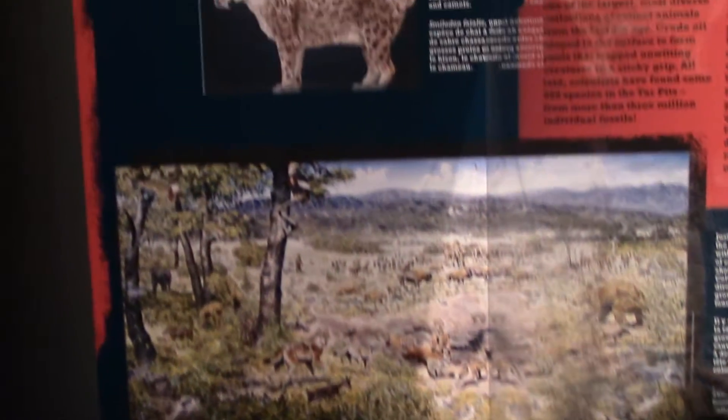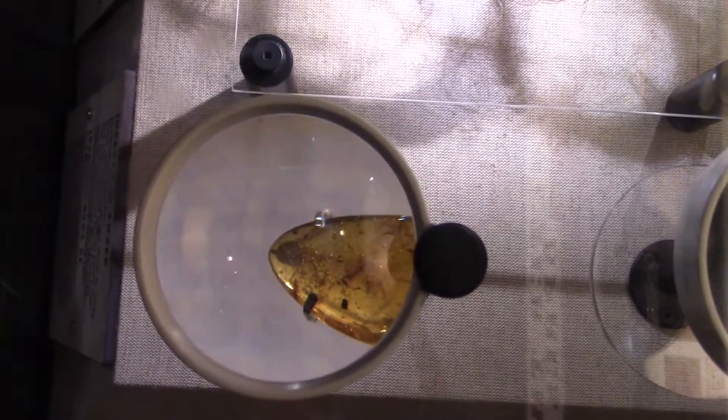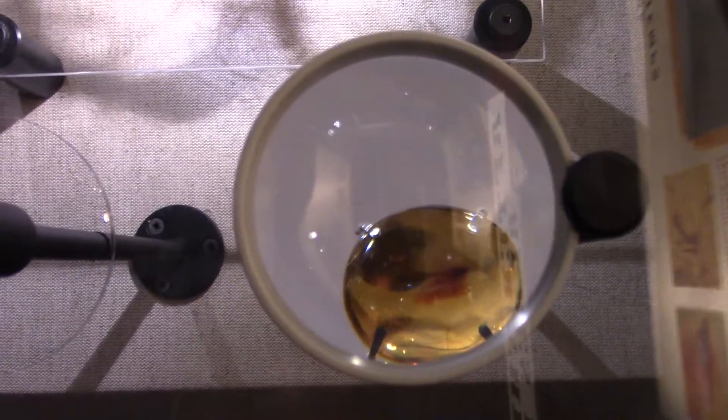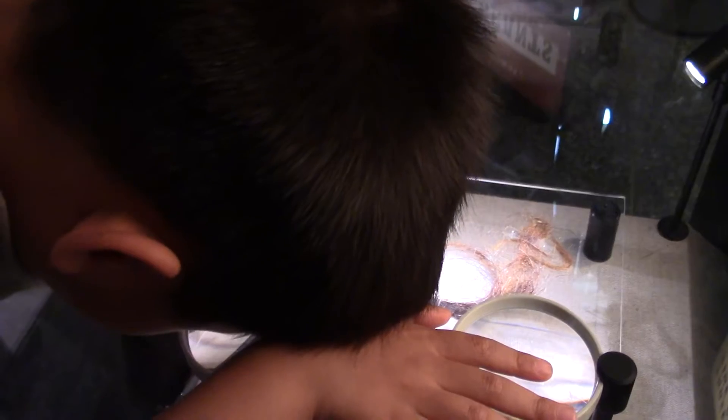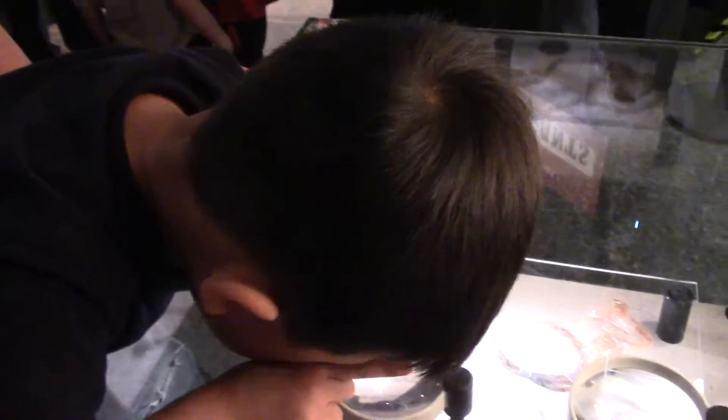Daddy, what is that? This is called the saber tooth cat. Mantis. What are we looking at, guys? Amber — behind it has a moth laying eggs. Now can you see? Oh yeah. Is it cool? Yeah. Eww. Whoa, it's too big.